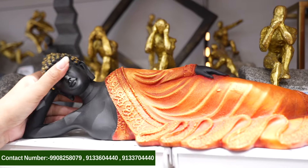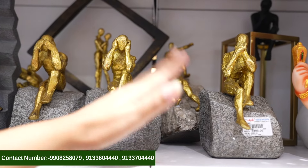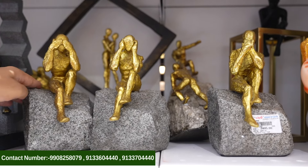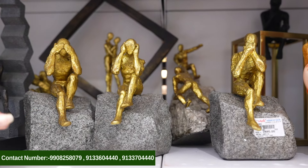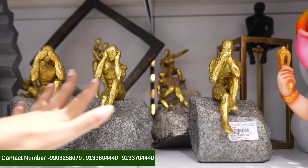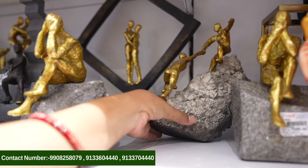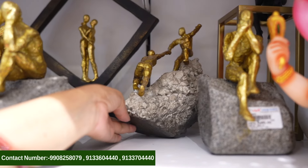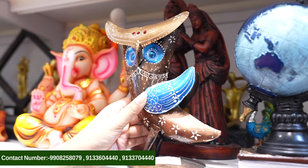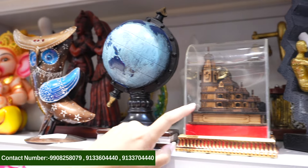I'm looking at two or three showpiece designs. There is a figure sitting on a stone wearing a green outfit. This one is really interesting. There are three shelves in the set — very original. I'm looking at all the showpieces. It's too good. There's a globe here. And here's an Ayodhya Ramdhir showpiece.